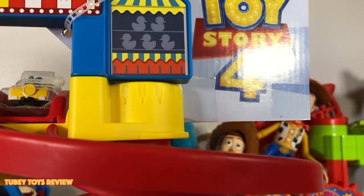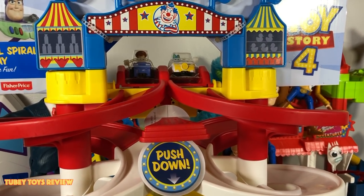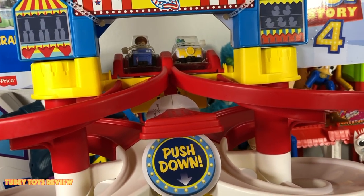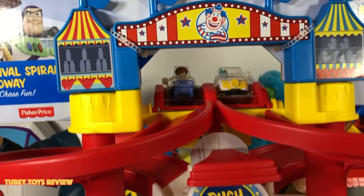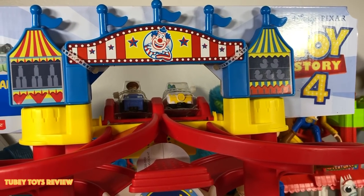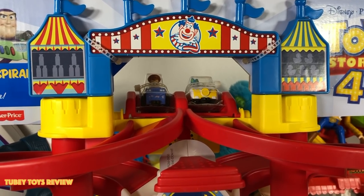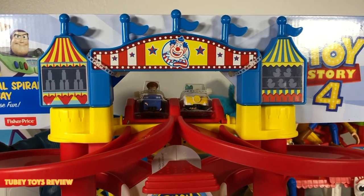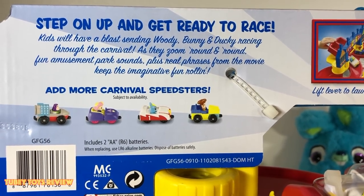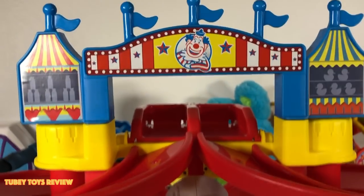Opening up the Carnival Spiral Speedway — look at all these fun details featuring elements from the carnival in Toy Story 4. This is a huge backdrop to the movie. And what's super awesome — this thing makes noise too! It has actual sounds from the movie and phrases from the characters. You hear Woody, and Ducky and Bunny. The packaging says: step on up and get ready to race — kids will have a blast sending Woody, Bunny, and Ducky racing through the carnival.